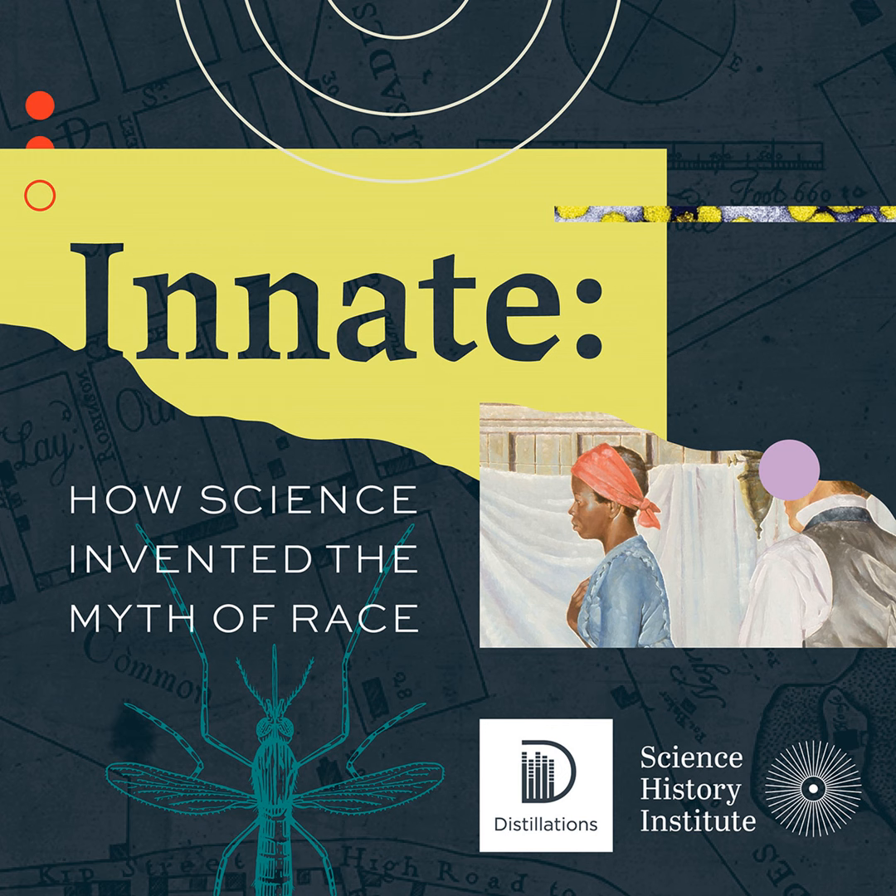Now most green pigments get their color from chromium, but that's an element for another show. I'm Audra Wolfe with the Element of the Week.